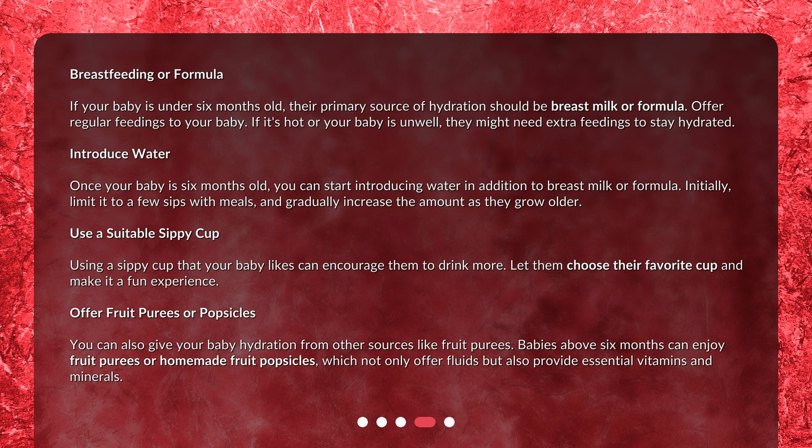Offer fruit purees or popsicles: you can also give your baby hydration from other sources like fruit purees. Babies above 6 months can enjoy fruit purees or homemade fruit popsicles, which not only offer fluids but also provide essential vitamins and minerals.